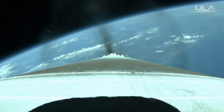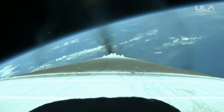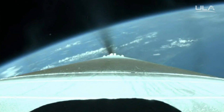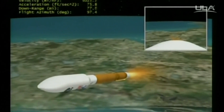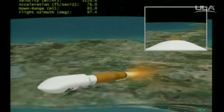Range track looks good. RD-180 continues to perform well. Bus and battery voltages are stable. Tank pressures look good. Coming upon our 2.5G throttle segment, and the booster has begun throttling to maintain 2.5Gs for payload fairing separation.